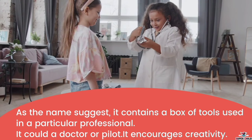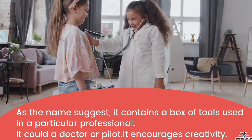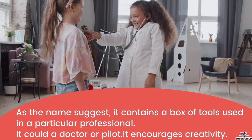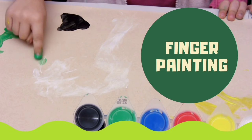Next is the pretend play professional set. As the name suggests, it contains a box of tools used in a particular profession — it could be a doctor or a pilot. It encourages creativity for kids who are interested in different professions.